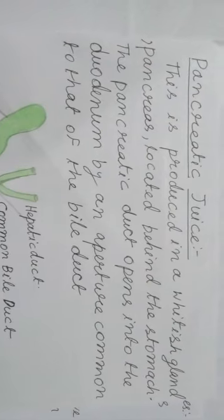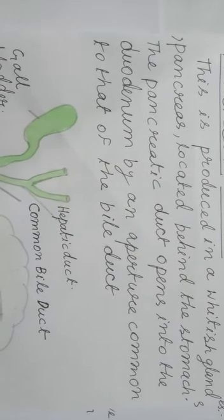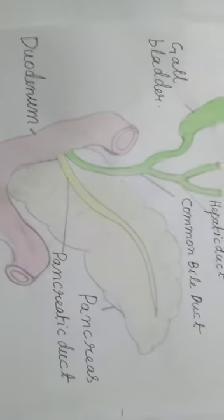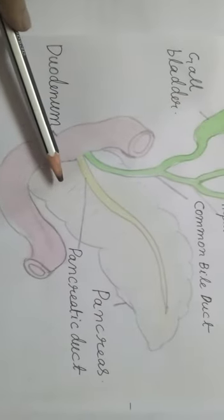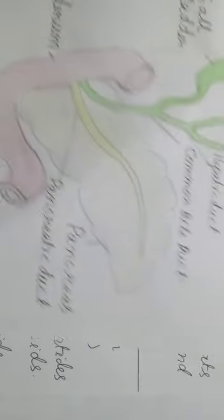Pancreatic juice is produced in a whitish gland — the pancreas — located behind the stomach. The pancreatic duct opens into the duodenum by an aperture common to that of the bile duct. So this is the bile duct and this is the pancreatic duct. The white gland, or the pancreas, opens into the duodenum via a common duct.